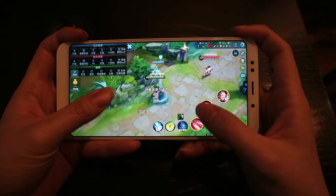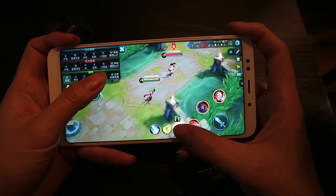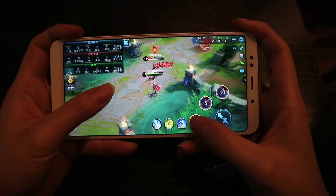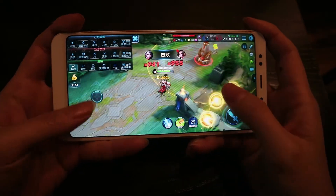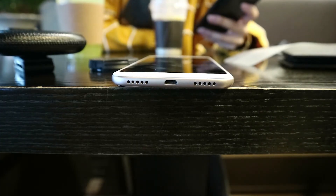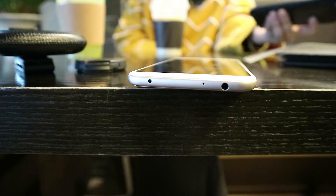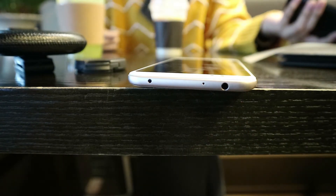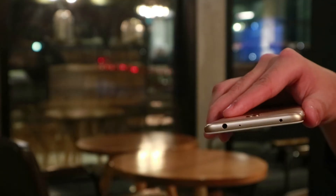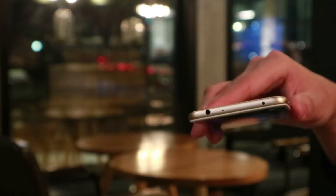With casual use — browsing the web, frequent messaging, and some 3D gaming — the phone was left with well over 30% battery by nighttime. The downside is it takes much longer to charge that massive battery over the phone's outdated microUSB port. What's not outdated, at least in my opinion, is the 3.5mm headphone jack placed on the top, which is always a plus.